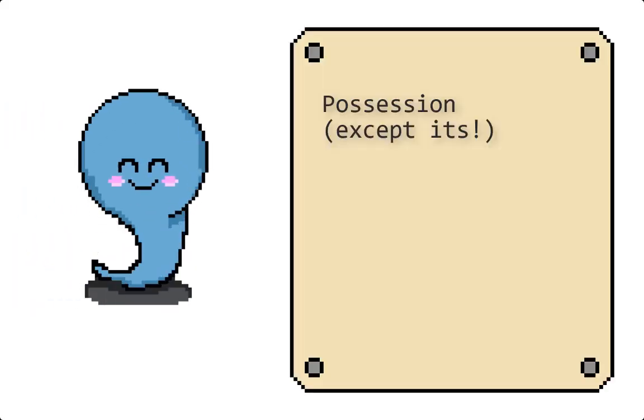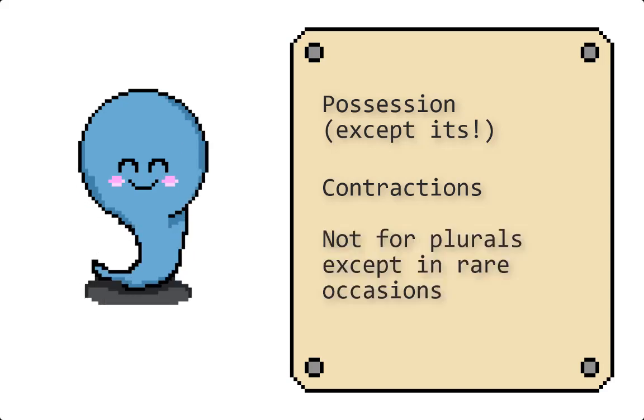There are a few more picky rules, but these are the basics. Apostrophes show possession or ownership. They're used in contractions like didn't, I'd, and it's. And they are not used for plurals except in a couple of rare occasions. So scan your writing for apostrophes and make sure you are treating them well and letting them do their best work.